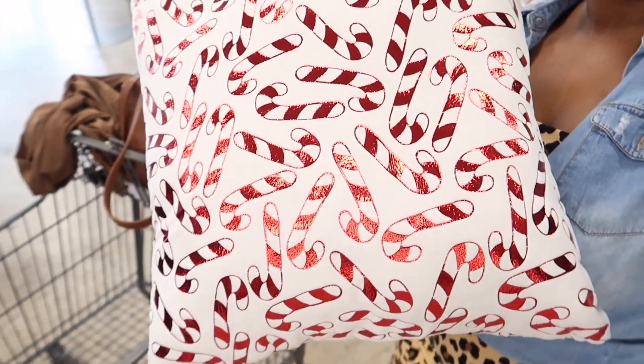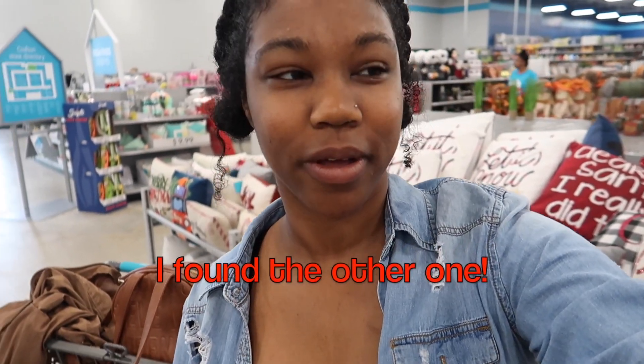Hey guys, so I'm at At Home — me and Sean's mom are here. Look at all their pillows in the back behind me, oh my goodness! And then I just found this pillow, I thought it was so cute. I wish they had two; I only saw the one, but that's okay.